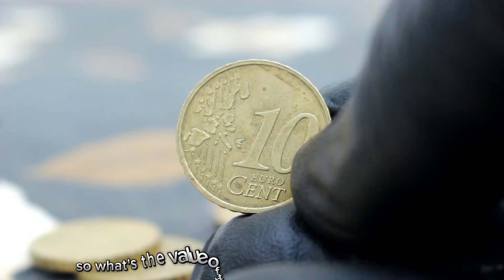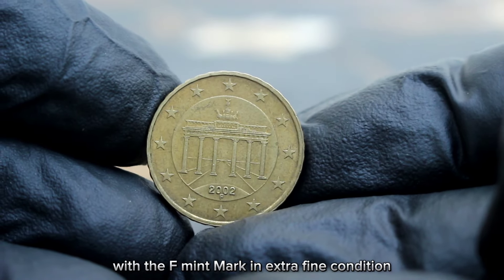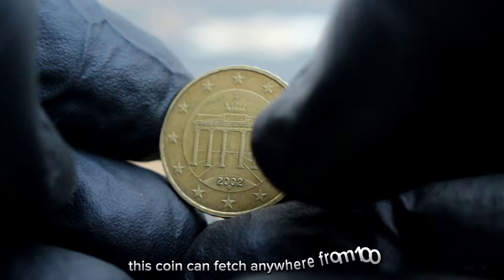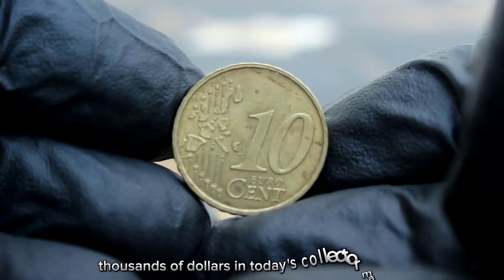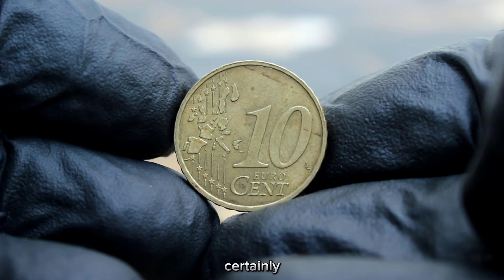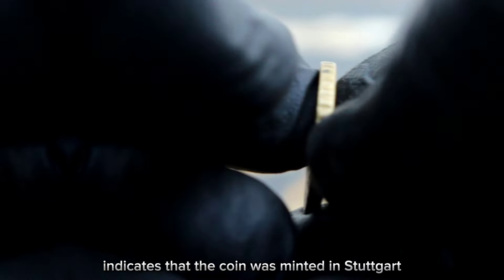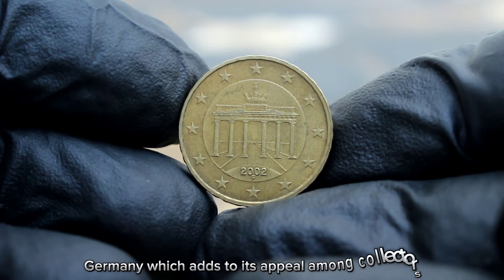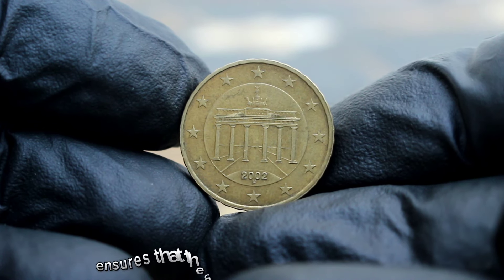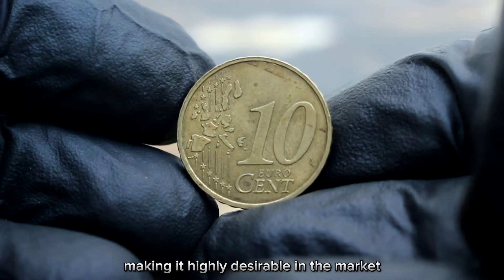So what's the value of the Germany 10 euro cent 2002 with the F mint mark in extra fine condition? According to recent market trends, this coin can fetch anywhere from $100,000 in today's collector market, making it a valuable addition to any collection. The F mint mark indicates that the coin was minted in Stuttgart, Germany, which adds to its appeal among collectors. The extra fine condition ensures that the coin retains much of its original luster and detail, making it highly desirable.